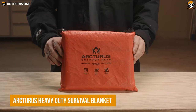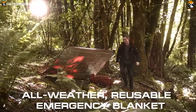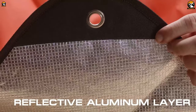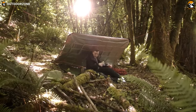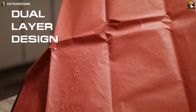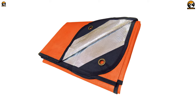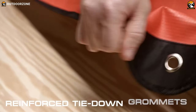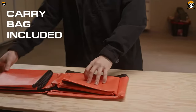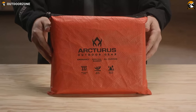The Arcturus Heavy Duty Survival Blanket is a simple one that is packed with features to increase the chance of survival. A noticeable feature is the Mylar reflective side, which can be used to reflect heat, create a radiant barrier, or signal for help in emergencies. The other side is made of two layers of polypropylene, which creates a waterproof barrier and can be used as a blanket, tarp, or shelter. It also features four reinforced tie-down grommets, which allow the blanket to be hung with ease. With its compact size and lightweight design, this survival blanket is easy to pack and carry.